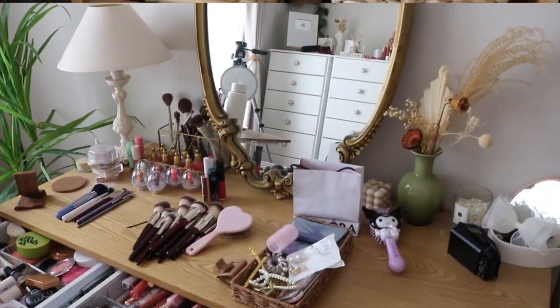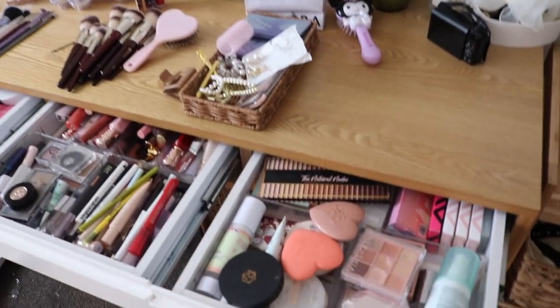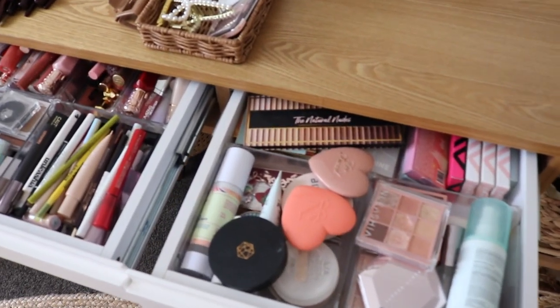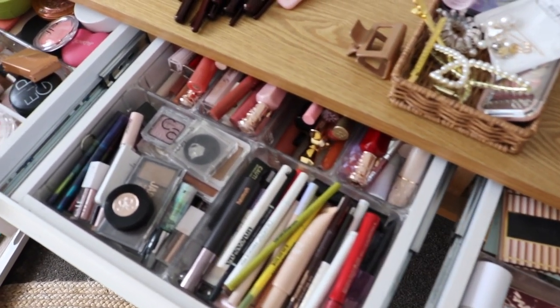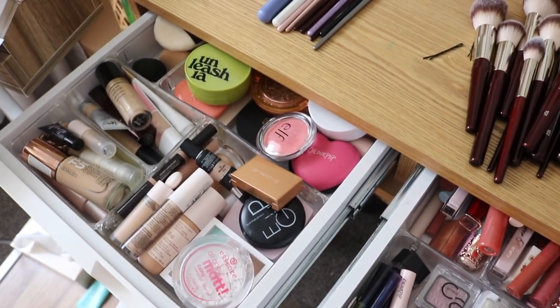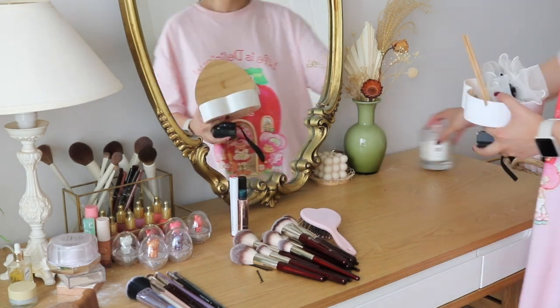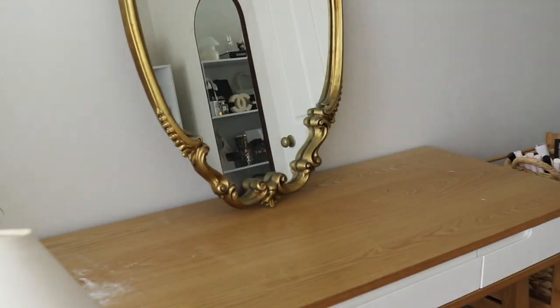Then we move on to my vanity. You can see all of my top drawers are very full, not really too organized. I'd like to keep it somewhat organized throughout the months but it does get a little messy. So first things first, as always, we're going to start on the table, take everything off, and give everything a good wipe down.